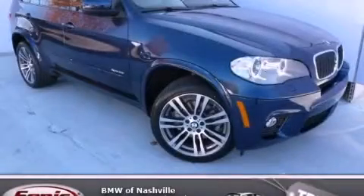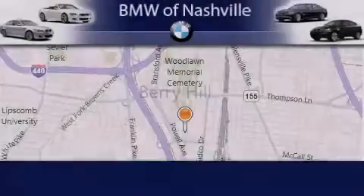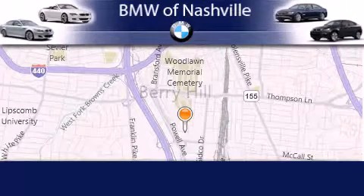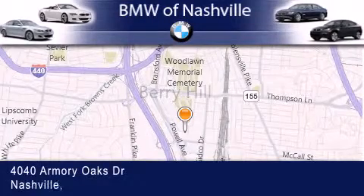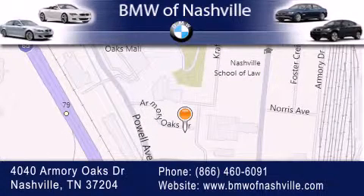Contact us today to arrange your test drive. BMW of Nashville is located at 4040 Armory Oaks Drive in Nashville. Our goal is to exceed all of your expectations to ensure that you'll return for future visits. Thanks for listening.